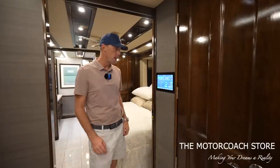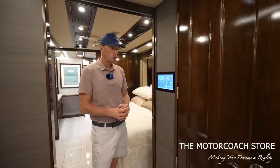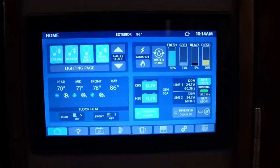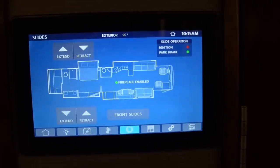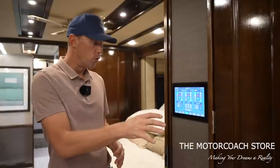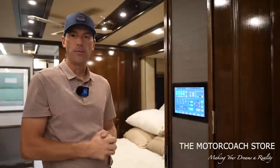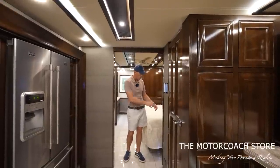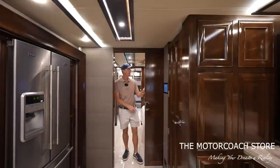In the middle of the coach, there's a large touch panel where you can control the climate control, lighting, shades, monitor tank levels, put slide rooms in and out, monitor the batteries, and control the floor heat — all of that from this one panel. And then you can section off the rear bedroom with that nice sliding door.